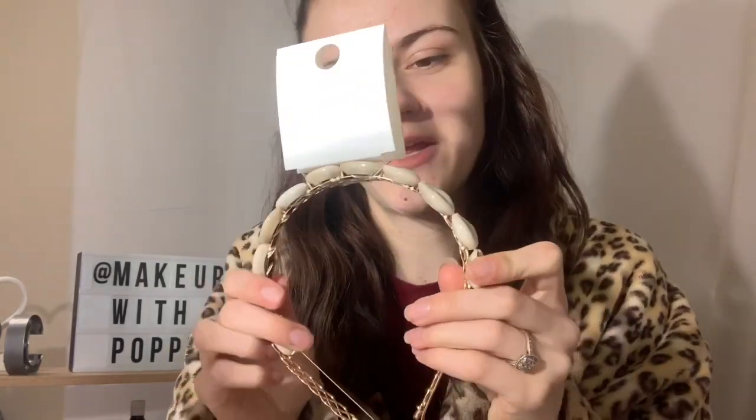I did get one makeup product from Kmart but I'll leave that one till the end and see if you can guess what it is. So, these cute little seashell headbands - $7 for both. There's a plain gold one and one with shells on them, so it goes with the stuff I got from Sports Girl. I'm a little bit obsessed with shells right now.